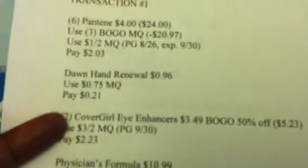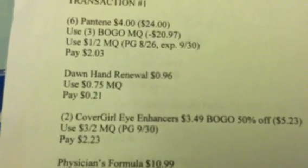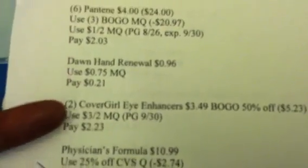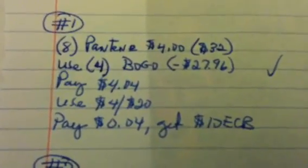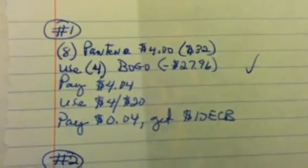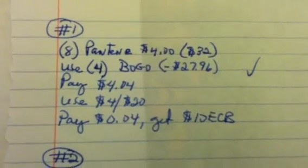That's another way to do the $30 deal without spending a lot of money. Those $4 off $20s are going to do you justice, so make sure you have them ready. To recap: if you have three BOGOs, get six Pantene, one Dawn, two CoverGirl — use a $4 off $20, pay $0.27 plus tax, get the $10 ECB. If you have enough BOGOs, do eight Pantene with four BOGOs, pay four cents after using a $4 off $20, and get the $10 ECB. This has got to be the easiest $30 deal at CVS we've done in a long time.